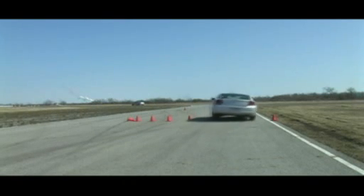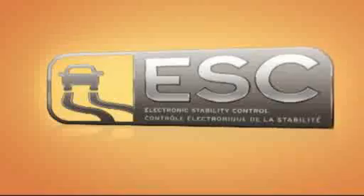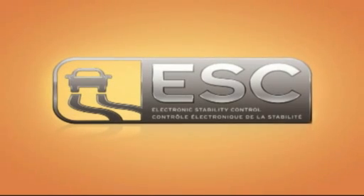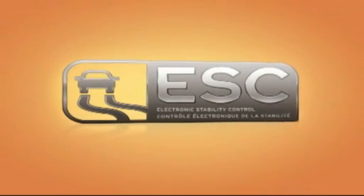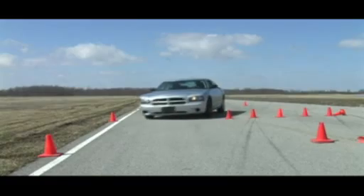So if losing control and going off the road can be that deadly, and you don't have the skills of a pro racing driver, perhaps you should make ESC a priority on your car shopping list. Stomp, look where you want to go, and steer — and with ESC, stay on the road.